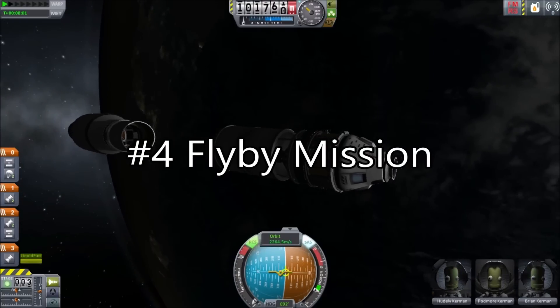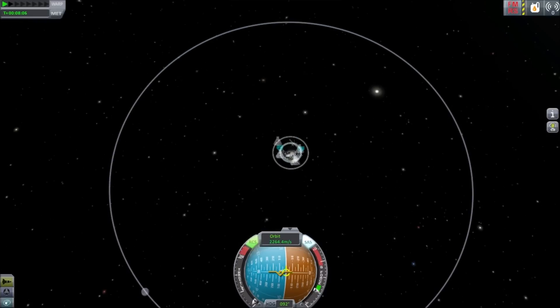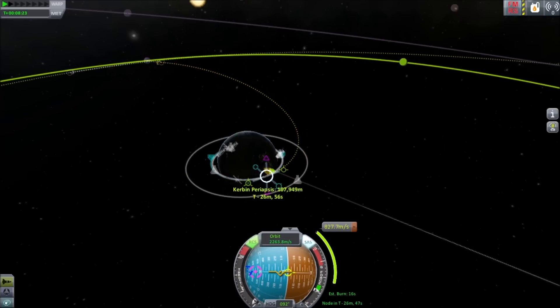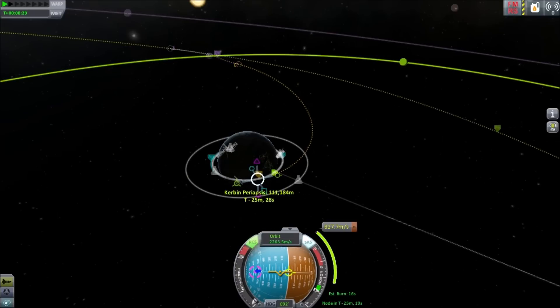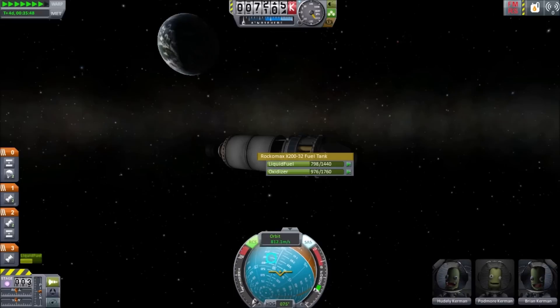4. Flyby Mission. For practice getting to the moon and back home, a flyby mission can be an excellent way to get experience. Setting the moon as a target, planning to accelerate and then dragging the node, you can make a maneuver to fly past the moon and then slow down into orbit, or you can plan a free return trajectory and slow down back at Kerbin. This will be valuable experience for your first moon landings and an excellent test of your moon ship.